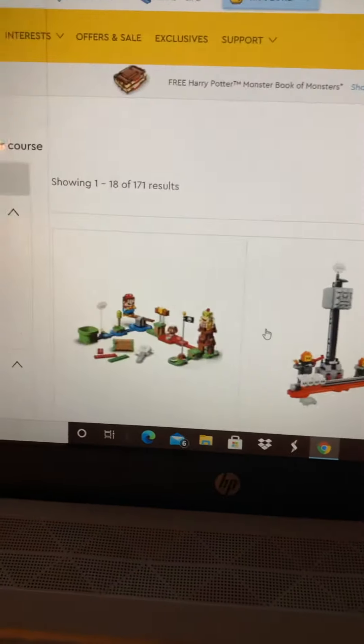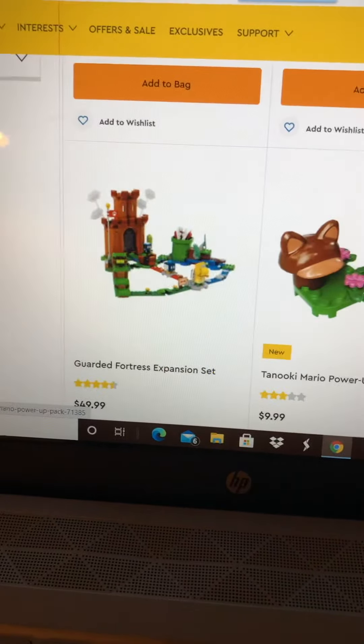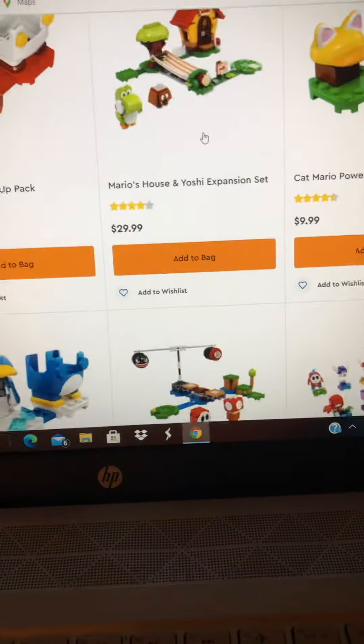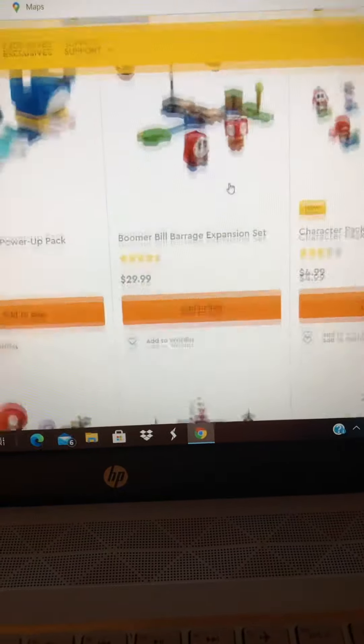We also got some new Super Mario sets and power-ups, like the Tanooki and the Penguin — I believe this is new — and the Chain Chomp.